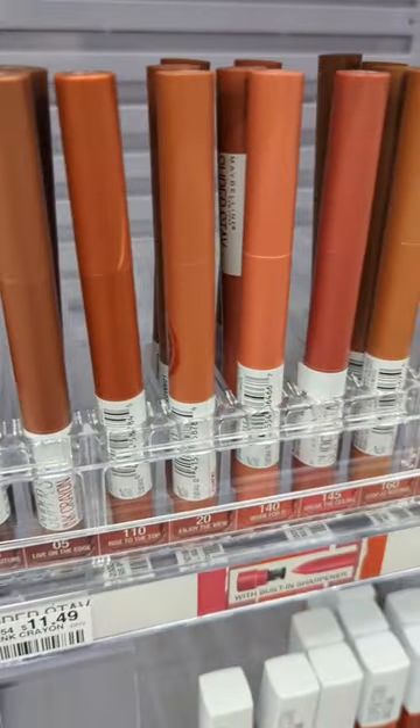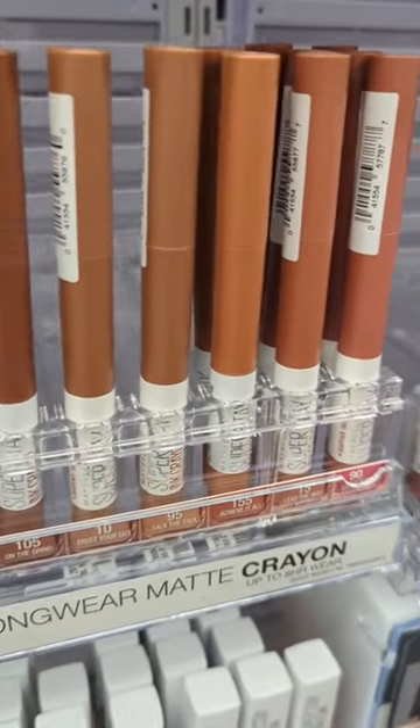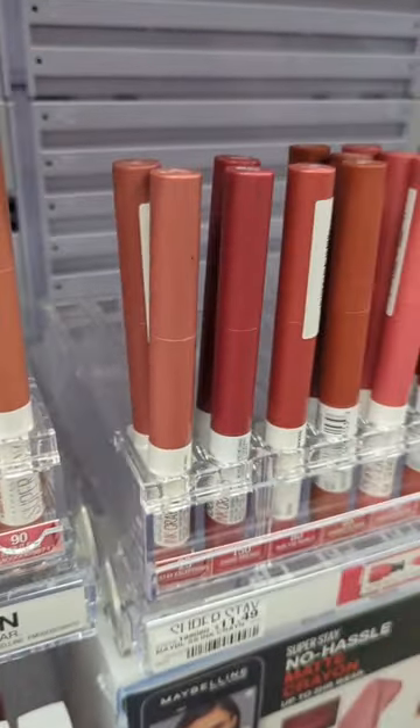I normally don't like matte lipsticks, but these Superstay mattes from Maybelline change the game for me. They're actually hydrating, and they make my lips look smooth instead of dried out.